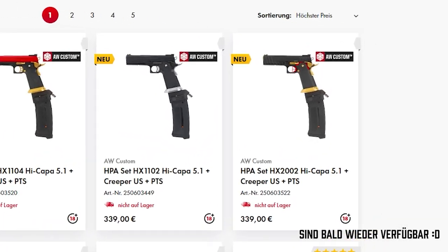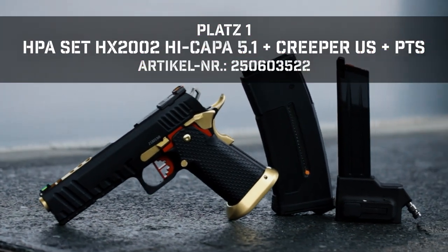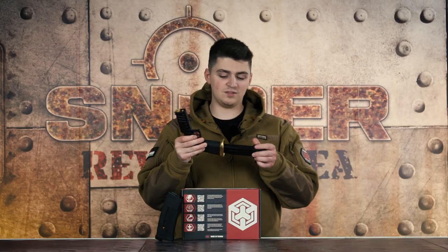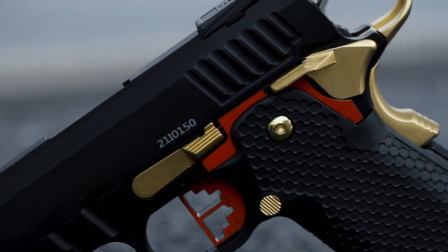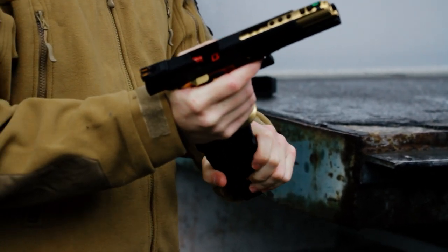Auf unserem tatsächlichen ersten Platz haben wir wieder mal eine Waffe von AW Custom. Diese gibt es in verschiedenen Ausführungen: einmal in Schwarz-Gold mit Rot, wie wir sie hier im Video haben, in Komplett-Schwarz, Schwarz-Silber und Schwarz mit rotem Schlitten. Bei diesen vier Variationen handelt es sich um eine normale AW Custom High Kappa — das Besondere daran ist, wir haben sie so zugelassen, damit ihr die Waffe mit HPA spielen dürft. Ihr könnt diese Waffe mit dem Adapter und einem M4 Magazin direkt bei uns im Shop kaufen. Um die Waffe in Betrieb nehmen zu können, braucht ihr nur noch einen HPA Tank, einen Regulator und einen Schlauch.